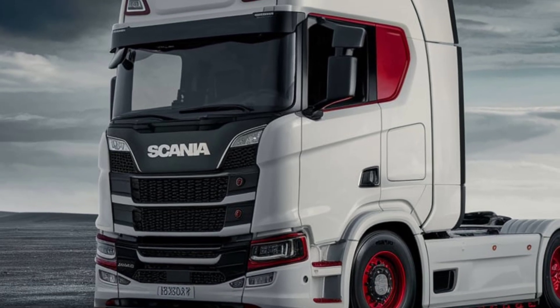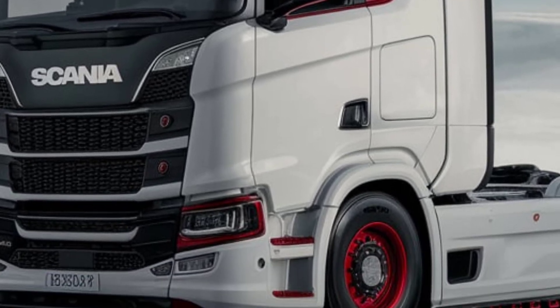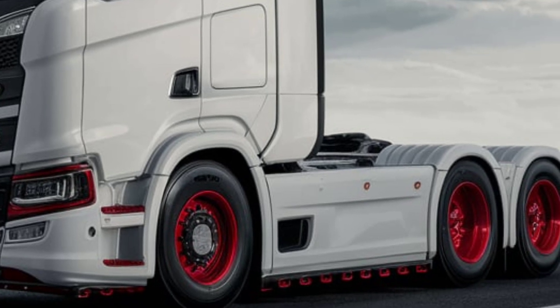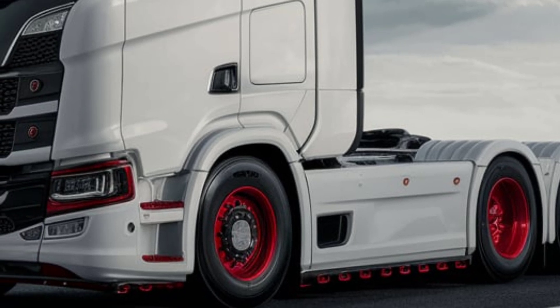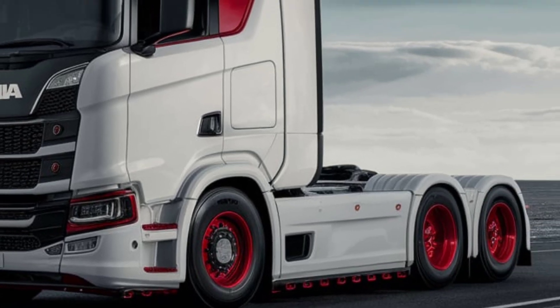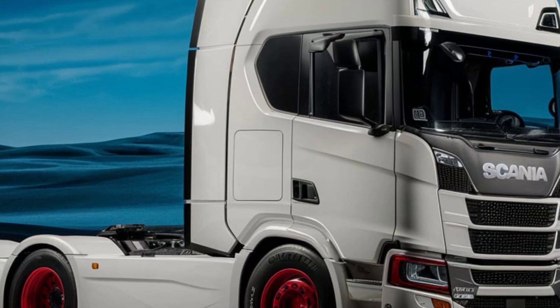The 6X2 axle configuration provides excellent stability and weight distribution, allowing the truck to handle heavy loads with ease. The LED lighting system, equipped with Scania's signature daytime running lights, enhances visibility for safer driving, especially in low-light conditions.